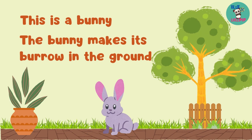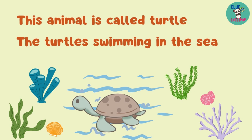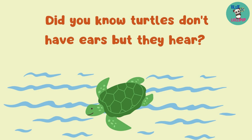The bunny likes to eat carrots. This animal is called turtle. The turtle is swimming in the sea. Did you know turtles don't have ears but they hear?